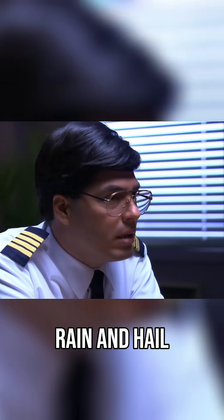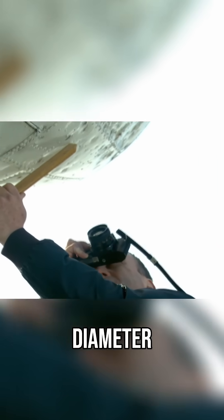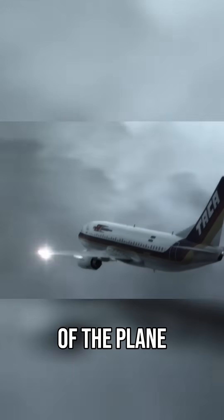The crew describes the storm: the winds were fierce, there was so much rain and hail they could barely see out the window. Dents in the fuselage reveal that the plane was struck by hail almost an inch in diameter. If the hail was strong enough to damage the exterior of the plane, investigators wonder if it crippled the engines as well.